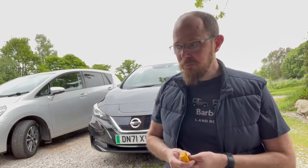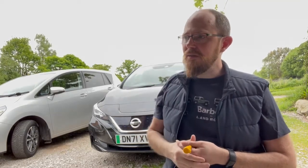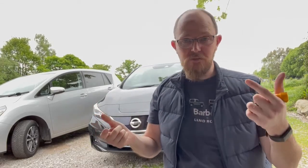I worked out the other day that since I've had it — less than a month now — by the miles I've done in the Nissan, if those were Porsche miles at around 18 miles per gallon with petrol at about 160p, I'm probably saving close to nearly £200 worth of fuel that I haven't spent.